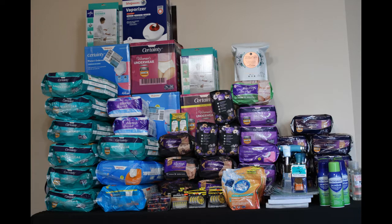Hello everyone and welcome back to TEK Budget Shoppers. Today I have a very large Walgreens haul to share with you. All items featured in today's video will be donated to charities in my local community.